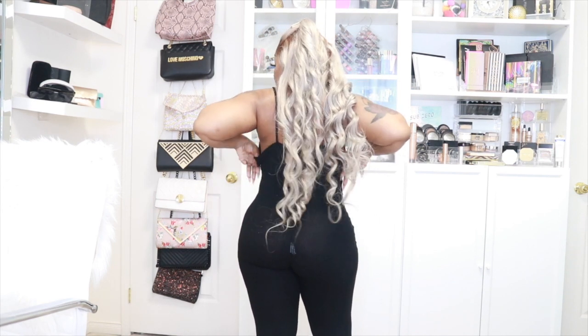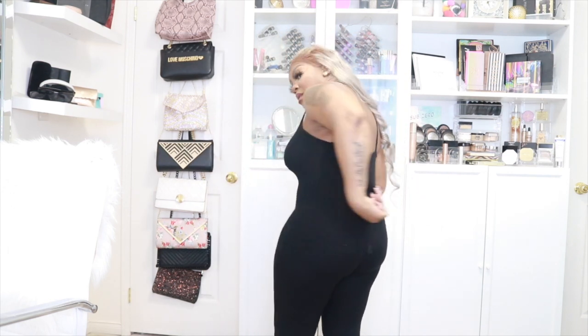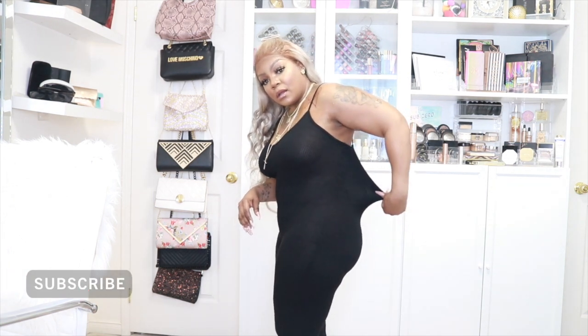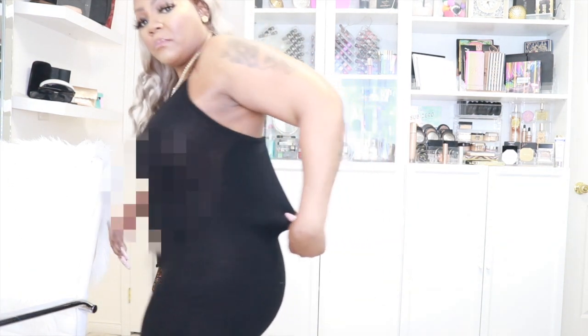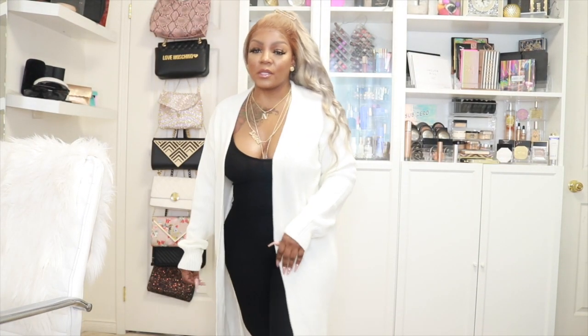The straps honestly don't feel sturdy. There's too much room in the back — I'm not loving this one.